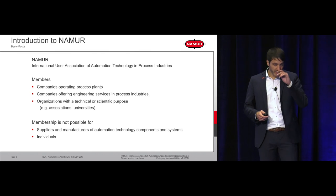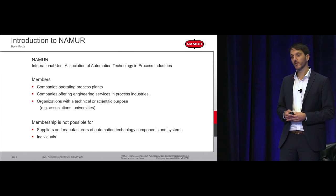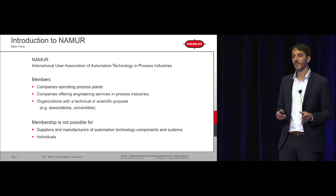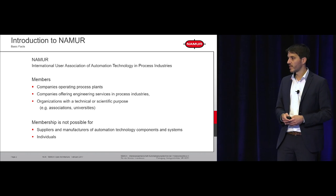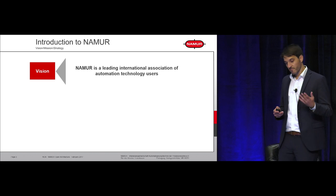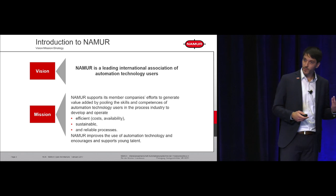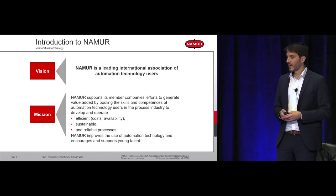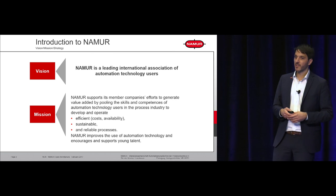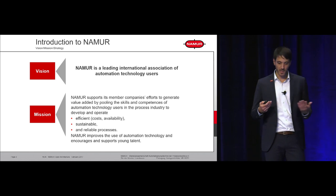NAMUR is an international user association of automation technology in the process industry — a very exclusive club because only end users are allowed. We allow a few system integrators and academics, but mainly end users. Nevertheless, we have very close collaboration with our automation vendors, because only together can you drive successful implementations. Our vision is to be the leading international association for automation technology users, and our mission is to provide value for our members, guidance for new technologies, and establish a strong voice towards our suppliers.